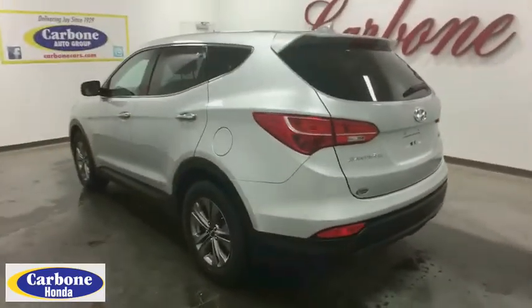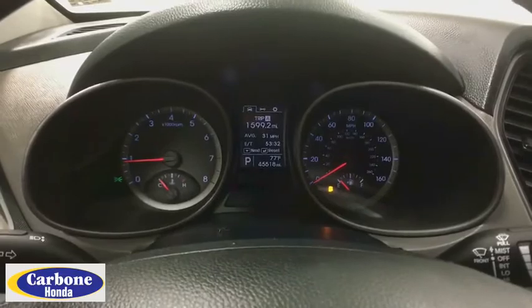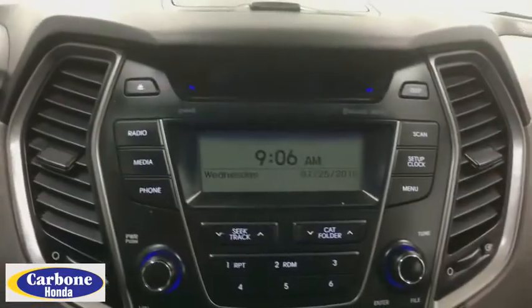Cruise control, aluminum wheels, four wheel disc brakes, front wheel drive, AM FM stereo radio, rear defrost, bucket seats, power door locks, CD player, child safety locks, MP3 player.